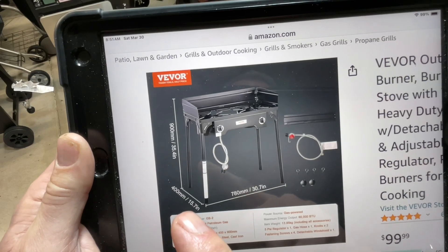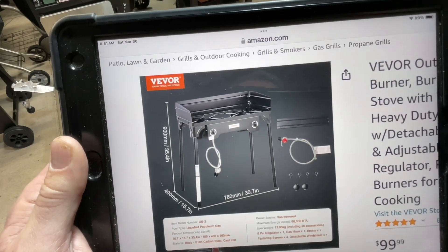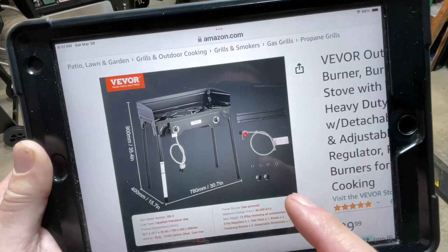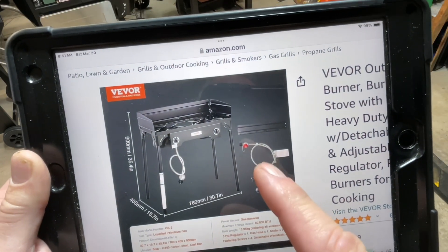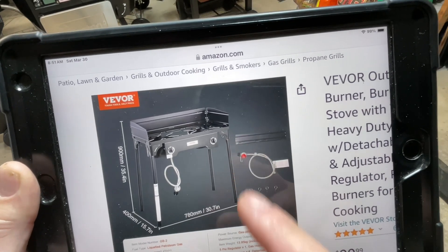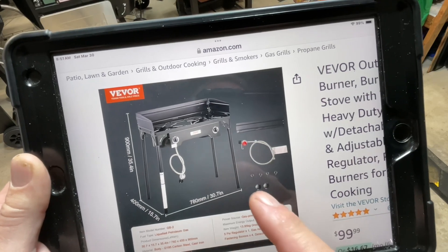The legs do come off. Everything you see here — the windscreen is collapsible and comes off. You've got a braided stainless steel hook-up to your propane tank, and it has a separate regulator so you can adjust the pressure.